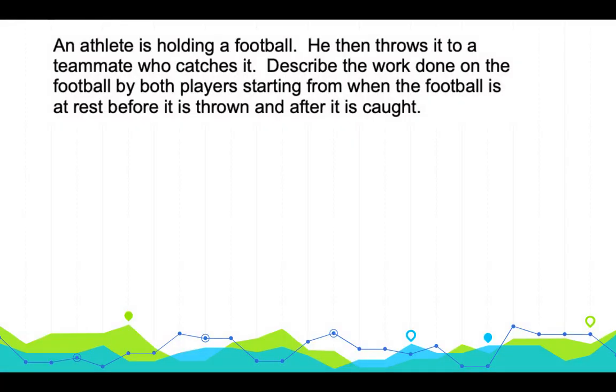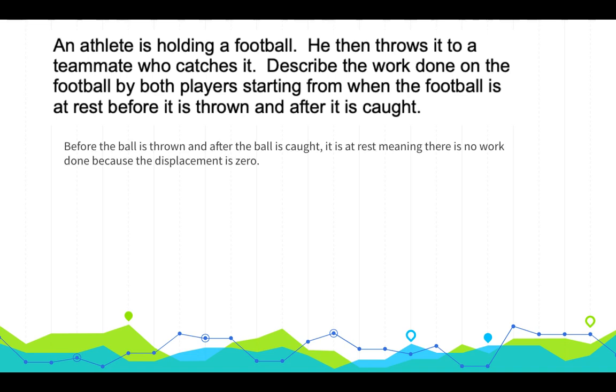Now a paragraph-type response question: An athlete holds a football, then throws it to a teammate who catches it. Describe the work done on the football by both players, from when it is at rest before being thrown to after it is caught. Before it is thrown and after it is caught, the ball is at rest with no displacement, so there is zero work done.